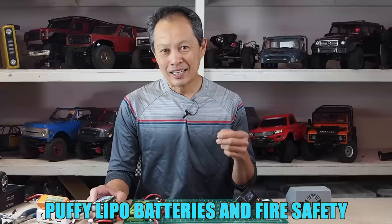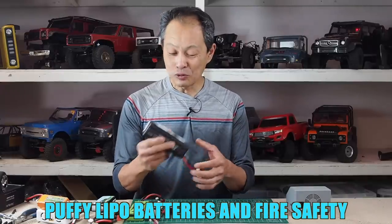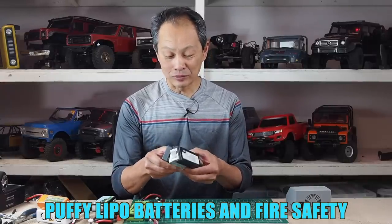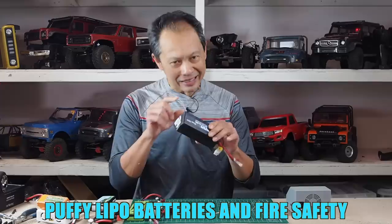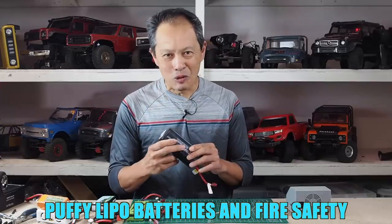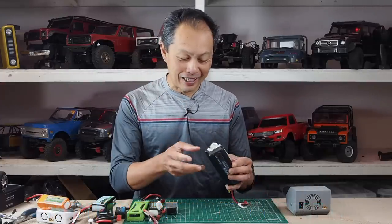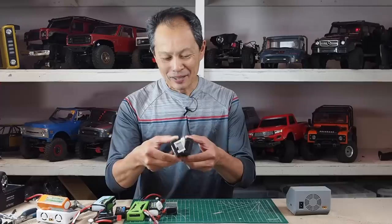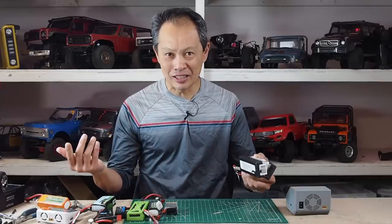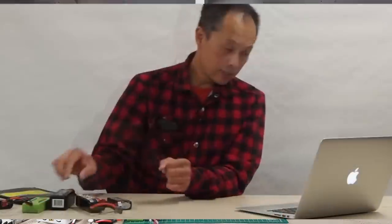Probably one of the most important things about your hobby because it can protect your collection and your house. This one is one of my oldest batteries, maybe three or four years old. I don't use it that much because it's so huge. It was a little puffy — just a little fat — and this morning I got up and it's like twice as large, and I wasn't even using it or charging it. I've come to realize it was always this puffy, but it's in a hard case so I never really saw the real condition of it.